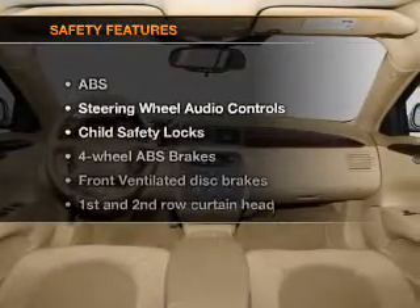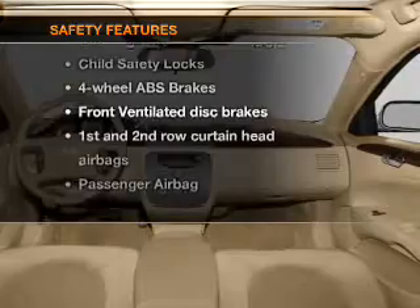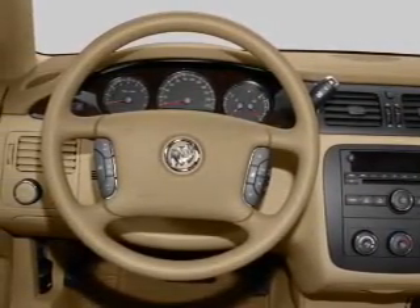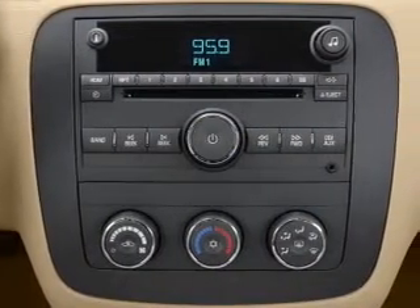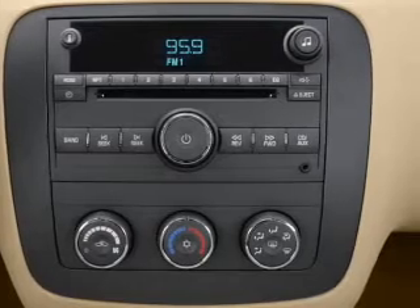If safety is a high priority, rest assured knowing that these top safety components are included: front ventilated disc brakes, curtain head airbags, passenger airbag, side airbag, traction control, daytime running lights, and low tire pressure warning. Call today to schedule a test drive.